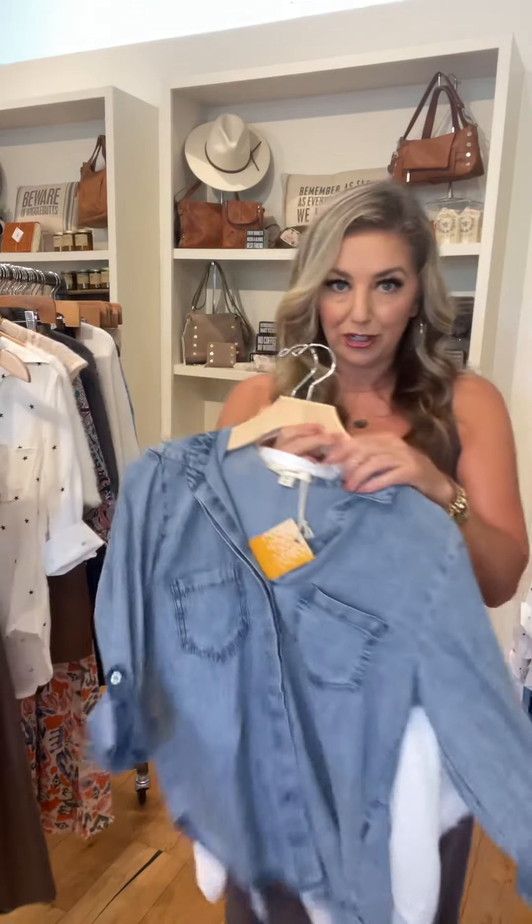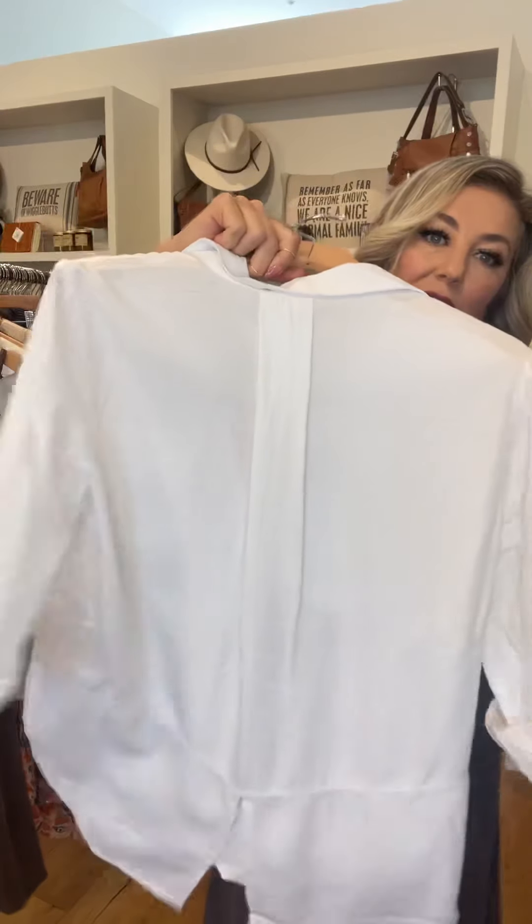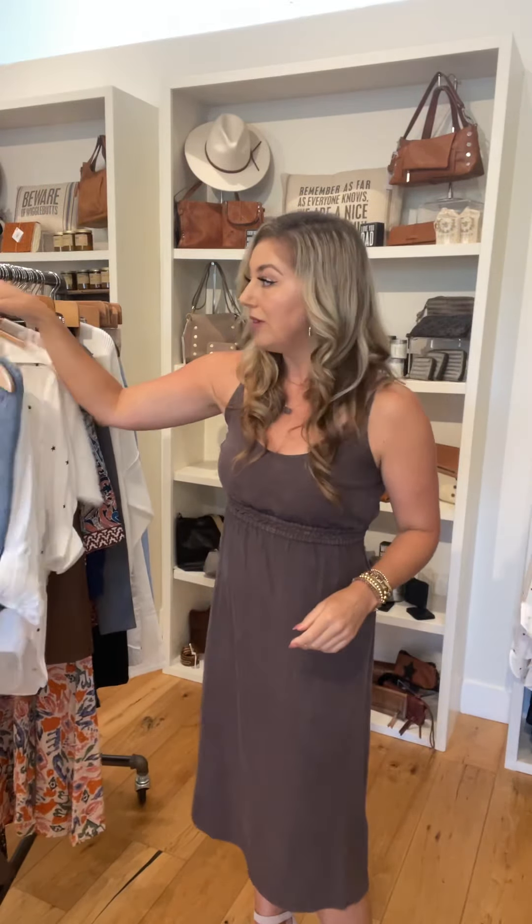Got some great button-downs in the chambray and the white. These have the tuxedo back, which is great if you want to cover up a little bit more. You can do a front tuck on these, and there's a cool Nevis belt. These come extra small through extra large.